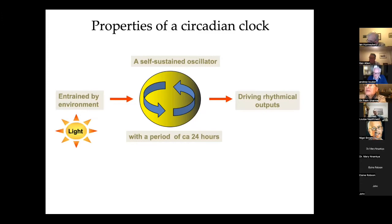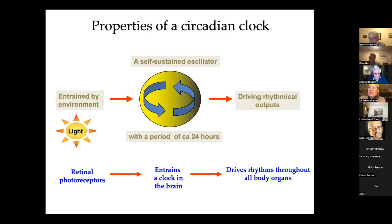A clock is no use unless it does something — it's got to drive output rhythms. In the case of mammals, the photoreceptors are in the eye, which entrains a clock in the brain. That clockwork mechanism, entrained initially in the brain, is responsible for synchronising rhythms throughout all body organs, and we can say quite safely now that pretty well every cell in our body has got a self-sustained circadian oscillator running within it.